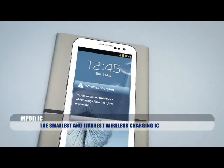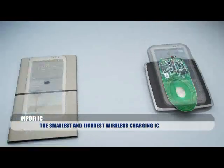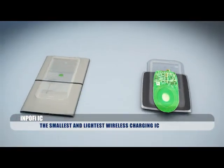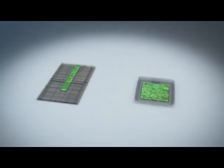Even with a multitude of powerful features, the INPOFI IC is much smaller and lighter than competitive solutions. The size of the circuit board employing the INPOFI IC can be reduced by 90% compared to other solutions, making it much easier to embed into any product or application.